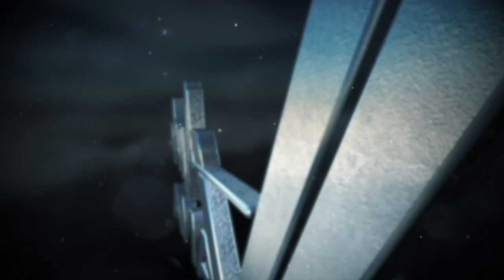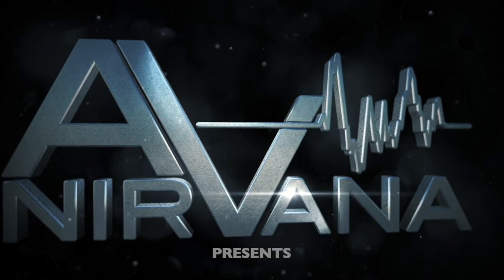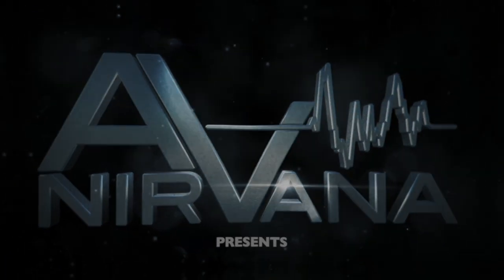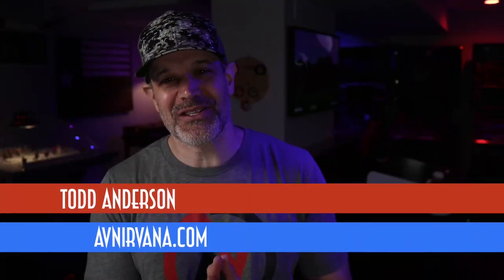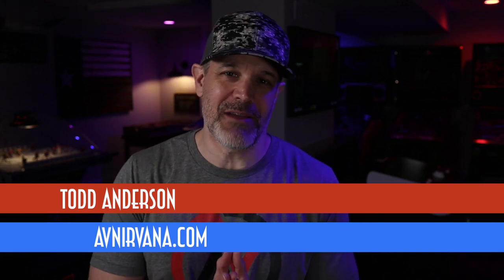Coming up next on Bass Hunters, we have Sisu. This is episode number 18. Hey, home theater fans and fellow bass heads. My name is Todd Anderson with the Home Theater Forum, avnirvana.com, and you're watching episode number 18 of Bass Hunters.